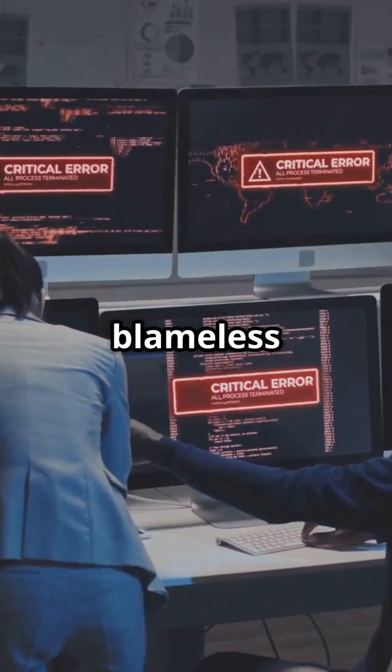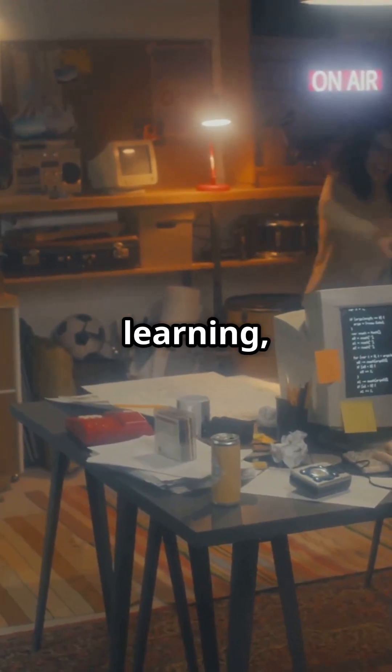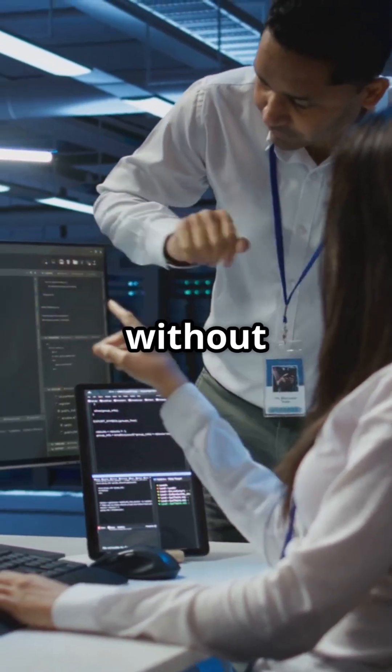SREs also champion a blameless culture. When things go wrong, it's about learning, not blaming. This helps teams improve and innovate without fear.